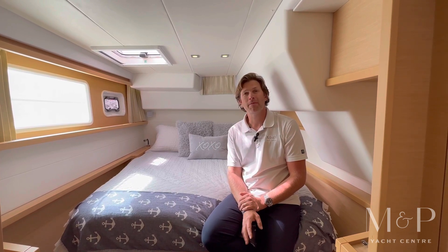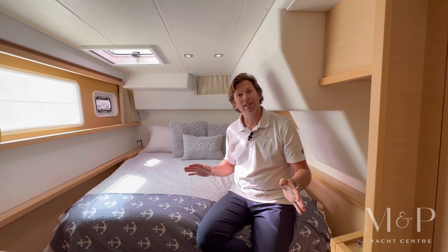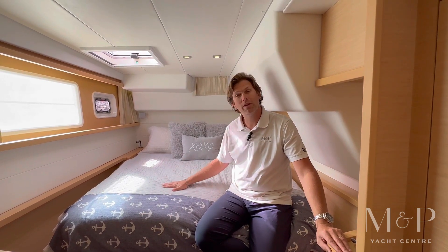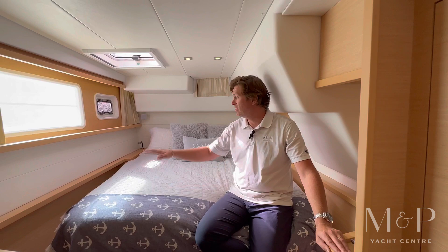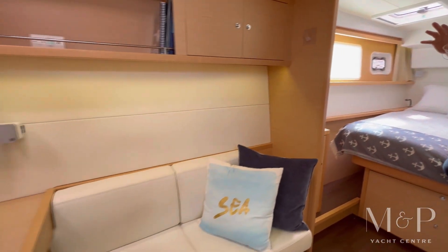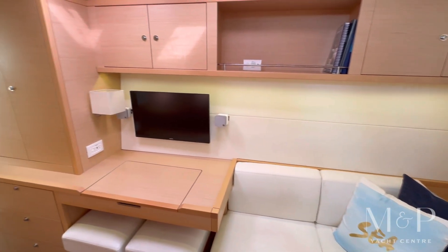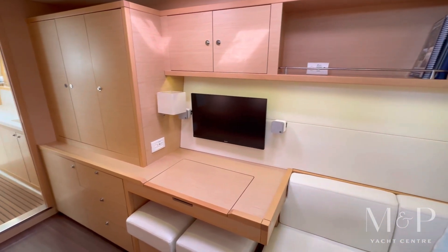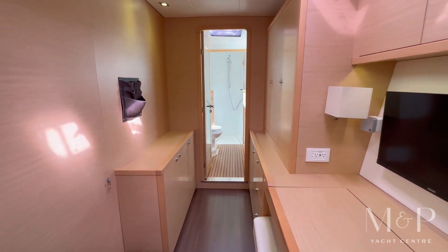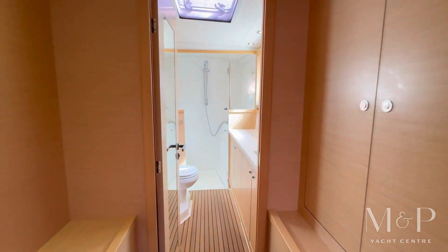This Lagoon 450F is set up with the owner's cabin arrangement so the entire starboard side of the boat is dedicated to the owners. We've got a nice island berth here in the aft portion of the starboard hall and then tons of storage. As we go forward we've got a nice settee, storage up above, a little extra nav station or a place for you to get ready before a night out, and then tons of storage as we move forward. So another couple of hanging lockers, additional storage down low.